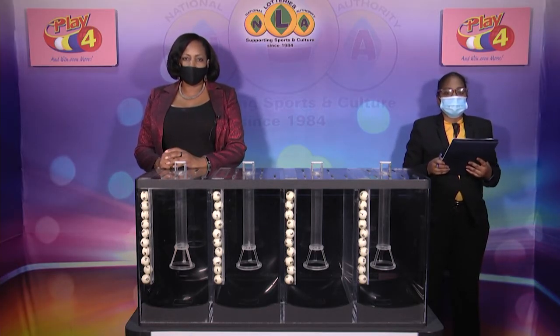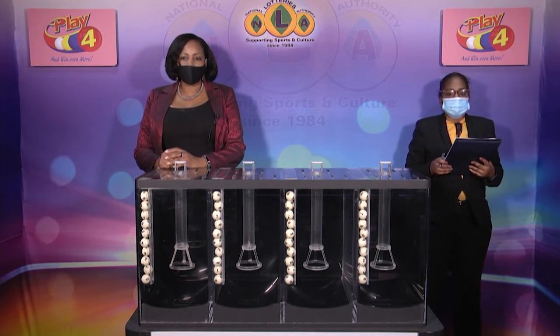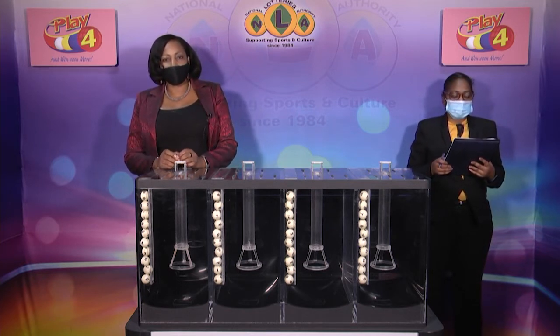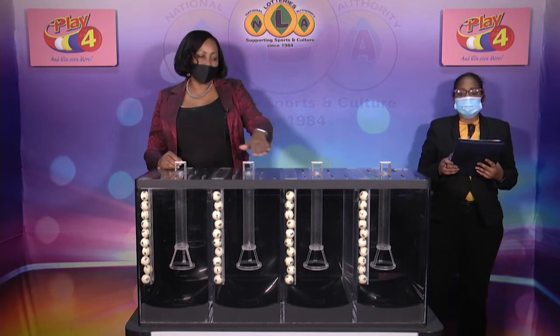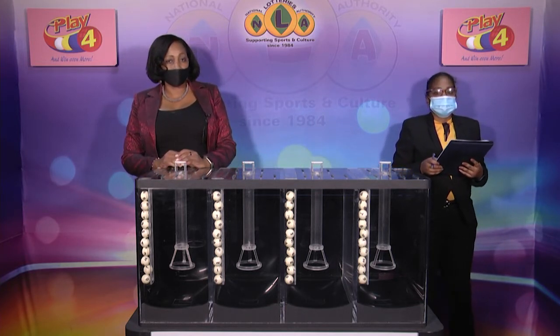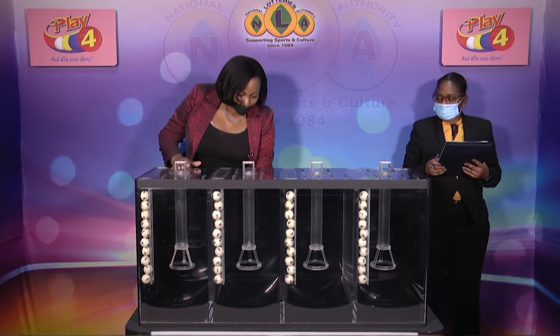Welcome back to the Play 4 Draw. Witnessing our draw is Ms. Noddy Brown from the auditing firm of BDO. All eligible tickets should be dated the 5th of January 2021, draw number 2763. We have 10 balls in each of the staging tubes numbered from 0 to 9. These balls were checked and verified by our auditor. Let's let them into the mixing chambers and get the machine going.